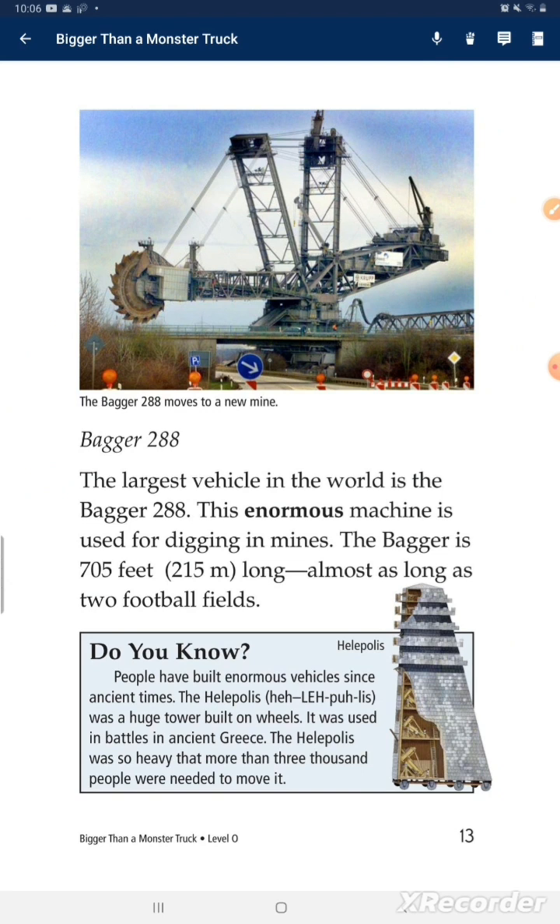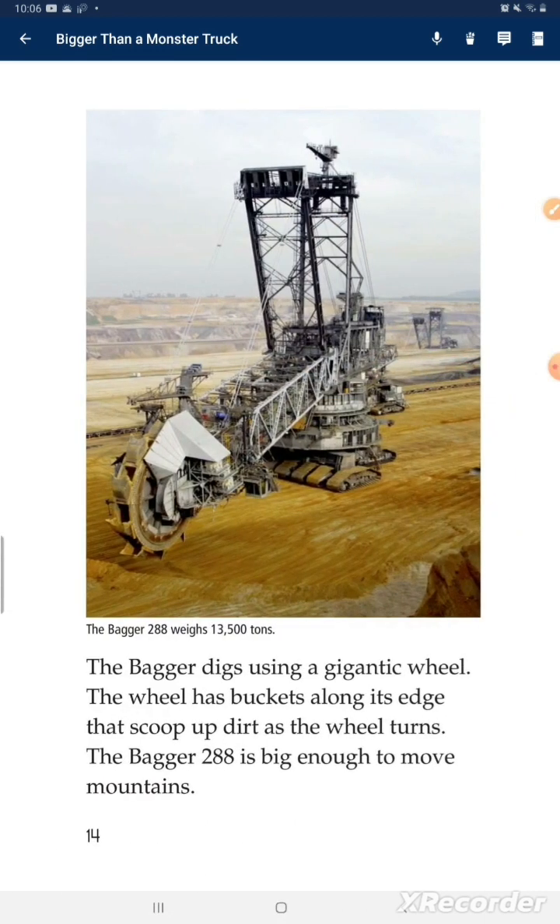Bagger 288. The largest vehicle in the world is the Bagger 288. This enormous machine is used for digging in a mine. The Bagger is 705 feet long, almost as long as two football fields. Do you know? People have built enormous vehicles since ancient times. The Helepolis was a huge tower built on wheels, used in battles in ancient Greece. The Helepolis was so heavy that more than 3,000 people were needed to move it. The Bagger 288 uses a gigantic wheel with buckets along its edge that scoop up dirt as the wheel turns. The Bagger 288 is big enough to move mountains.